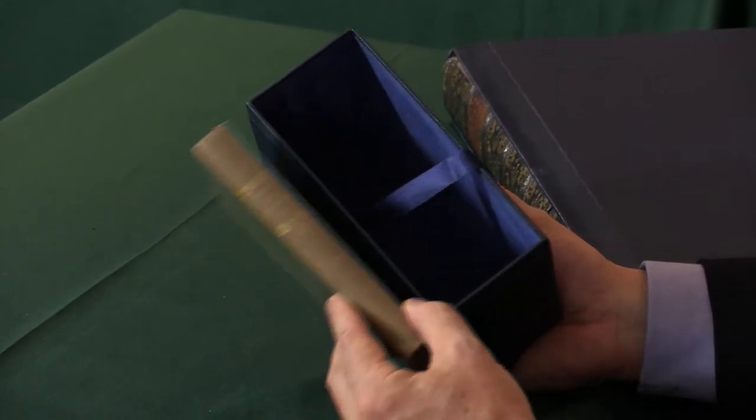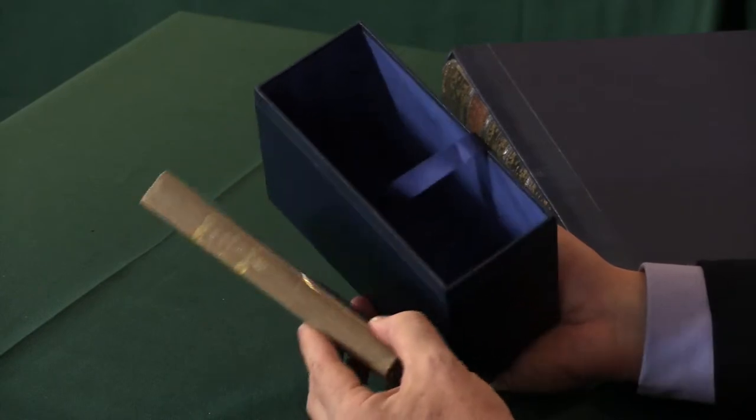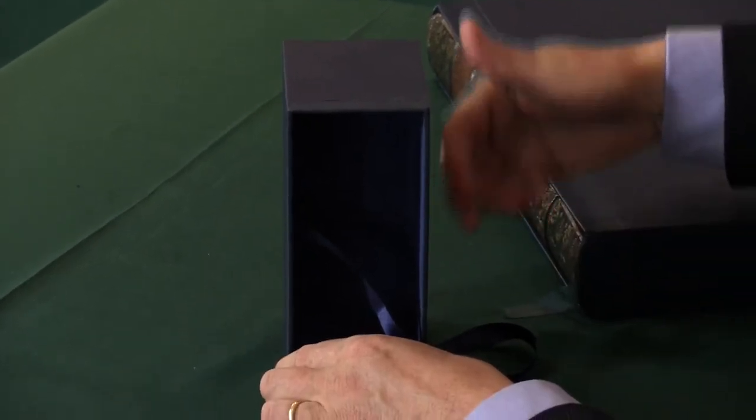It offers protection against environmental damage and protection from sun. One good thing about it is that it protects books from rubbing against other books on the shelf, because it's the sides of the slip case that will take the damage.